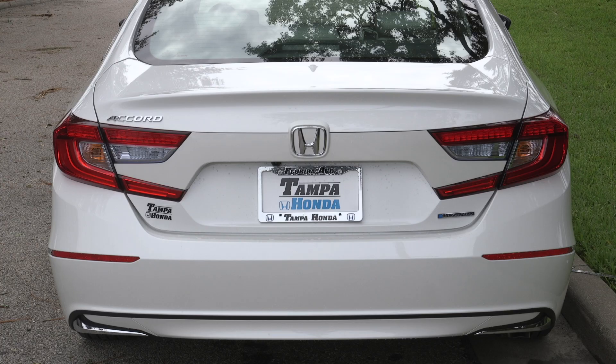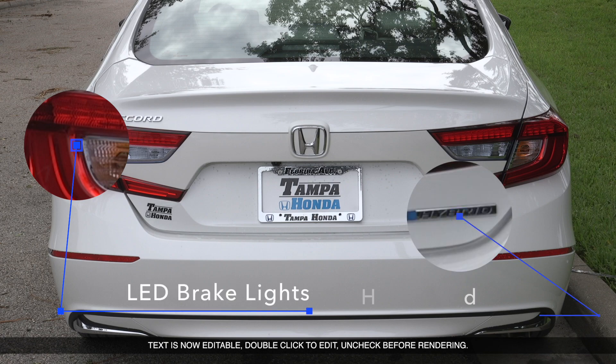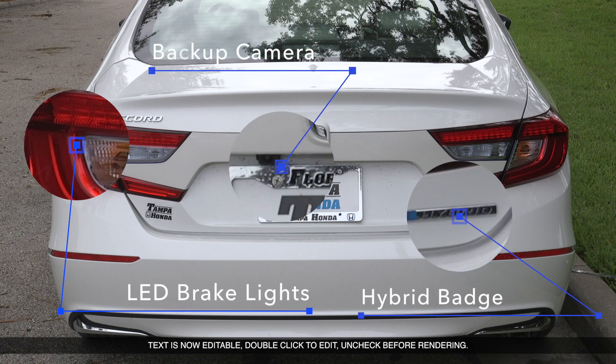Moving along to the rear end of the Accord, you're going to have LED taillights, a hybrid badge, backup camera, and chrome accents.